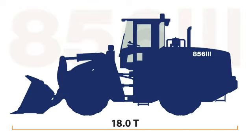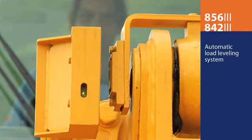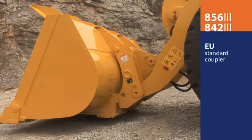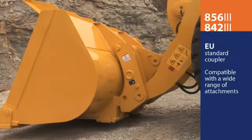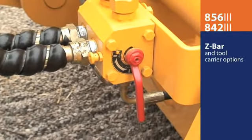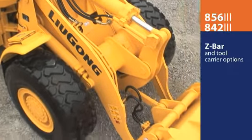The 856 has an operating weight of 18 tons and a bucket capacity of 3.3 cubic meters. The breakout force is 156 kN. The automatic load leveling system prevents spillage during lifting. The coupler is designed to EU standards, so it is compatible with a wide range of attachments.